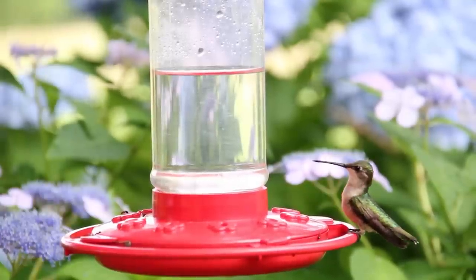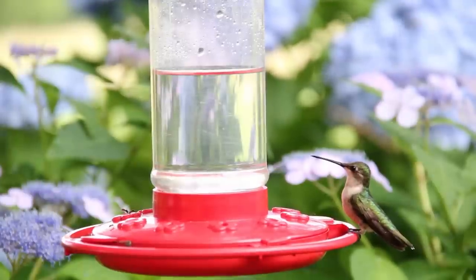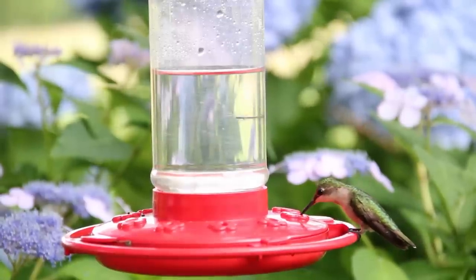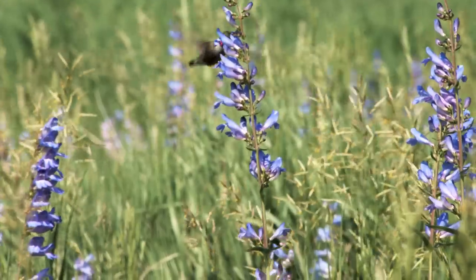Hummingbirds need to eat on average seven times per hour for about 30 to 60 seconds each time. A hummer can eat anywhere from one-half to eight times its body weight in a single day. They visit an average of 1,000 flowers per day for nectar and play a huge role in the pollination of plants.